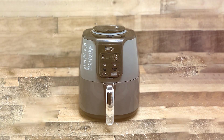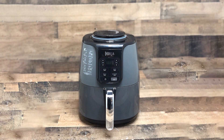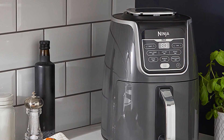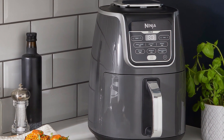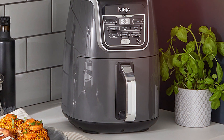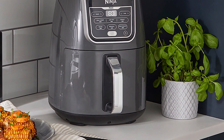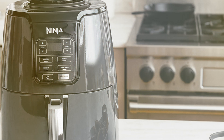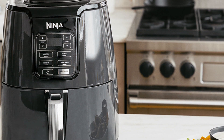Its user-friendly interface makes selecting the right settings a breeze, and the built-in timer ensures your dishes come out perfectly every time. The compact design fits snugly on your countertop, saving precious kitchen space. Cleaning is effortless thanks to the dishwasher-safe components. Plus, the multi-layered basket and crisper plate ensure even cooking and extra crispy results.